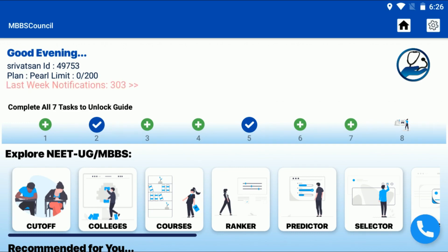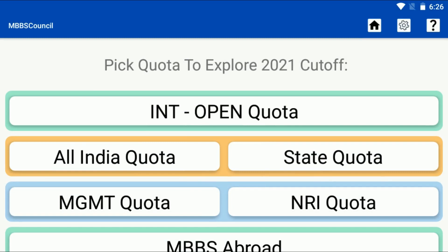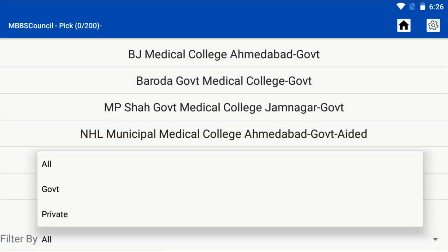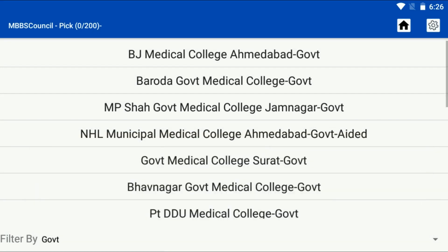Click the Cut-off menu under Explore NEET UG. Select State Quota. Now we will see the Gujarat Colleges list. Click on Bhavnagar Medical College.